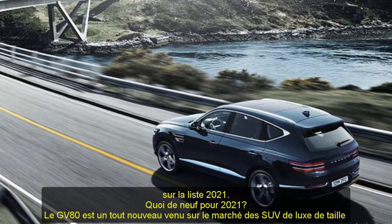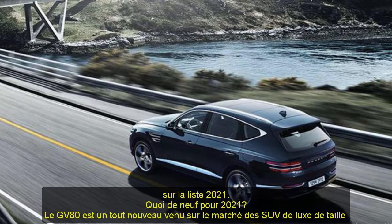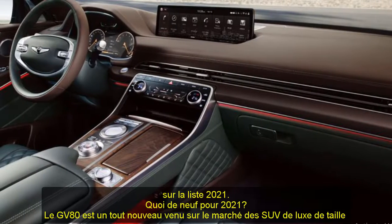The GV80 is a brand-new entrant into the midsize luxury SUV marketplace and is also the Genesis brand's first SUV.